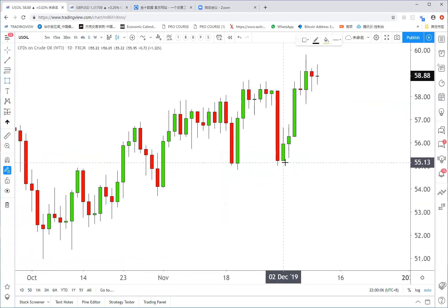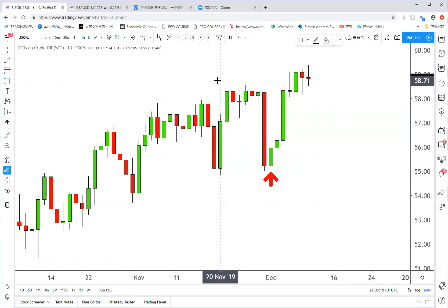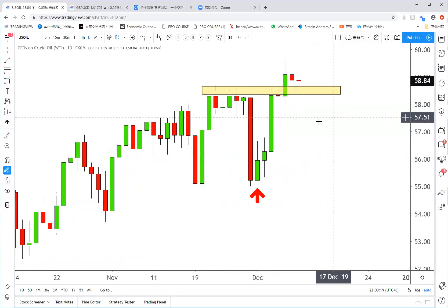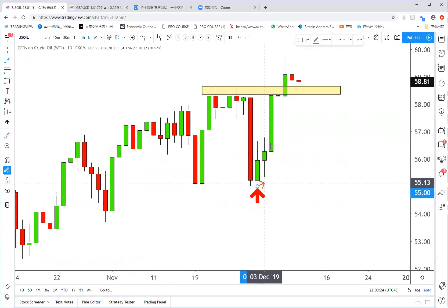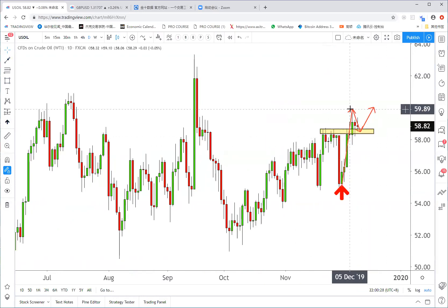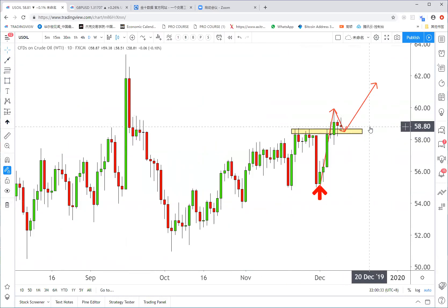Don't worry if you missed the trade last week. What we have now is another structure breakout. If oil can stay above 58, we want to buy again. This is another structural break, counter-retest strategy that we always use — it always works with great reward-to-risk ratios and more than 60% winning ratios.